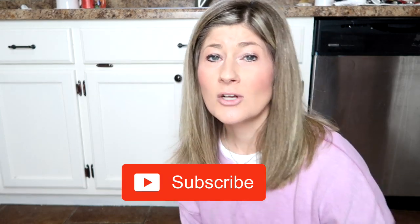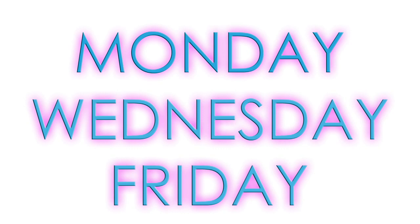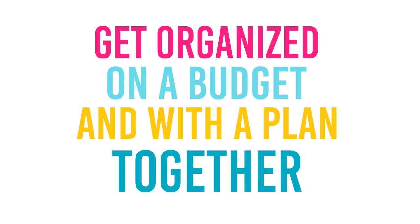Hey you guys, I'm Kristen and welcome to The Gold Project. If you are new here, welcome — we hope you decide to become a part of our community by clicking that red subscribe button below. Also hit that bell notification so you are informed every time I post. I post videos at least three times a week: Monday, Wednesday, and Friday. On this channel we have a mission to get organized on a budget and with a plan together.